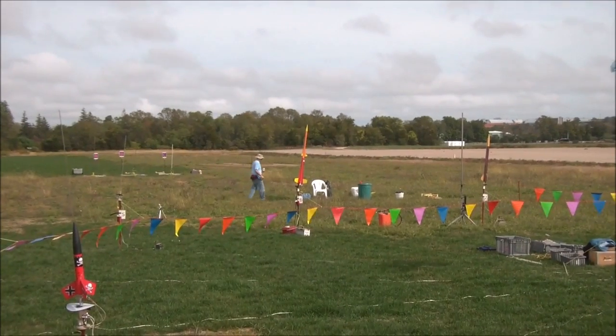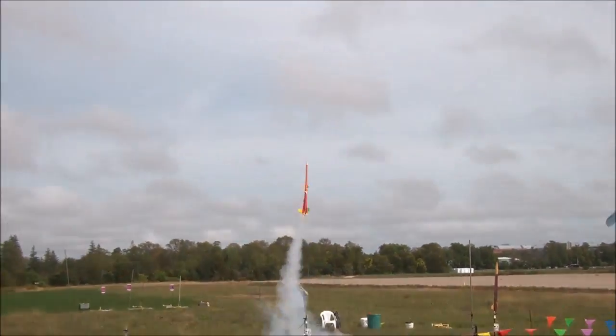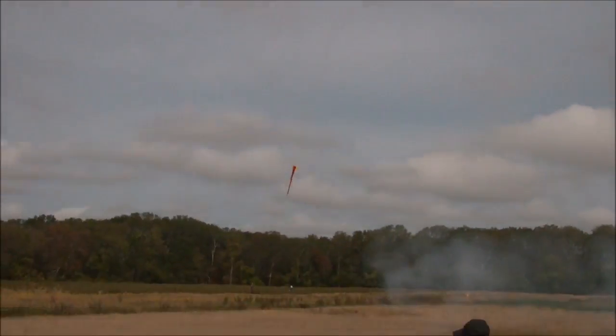Head number six, going in 5, 4, 3, 2, 1, liftoff! Uh oh, even when you don't get on the engine, list kits are still awesome.